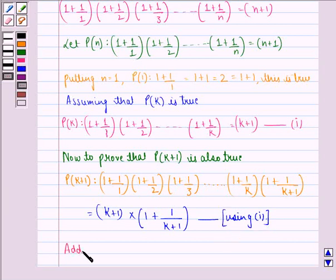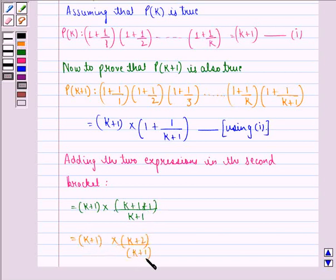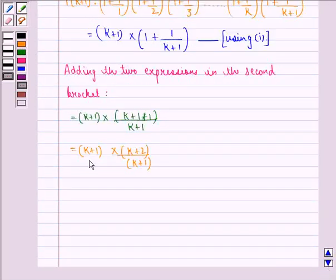Now, adding the two expressions in the second bracket, we get k plus 1, into k plus 1 plus 1 divided by k plus 1. That is equal to k plus 1, into k plus 2 upon k plus 1. Further, k plus 1 is common in numerator and denominator so they get cancelled, and we are left with k plus 2, that is equal to k plus 1 plus 1.